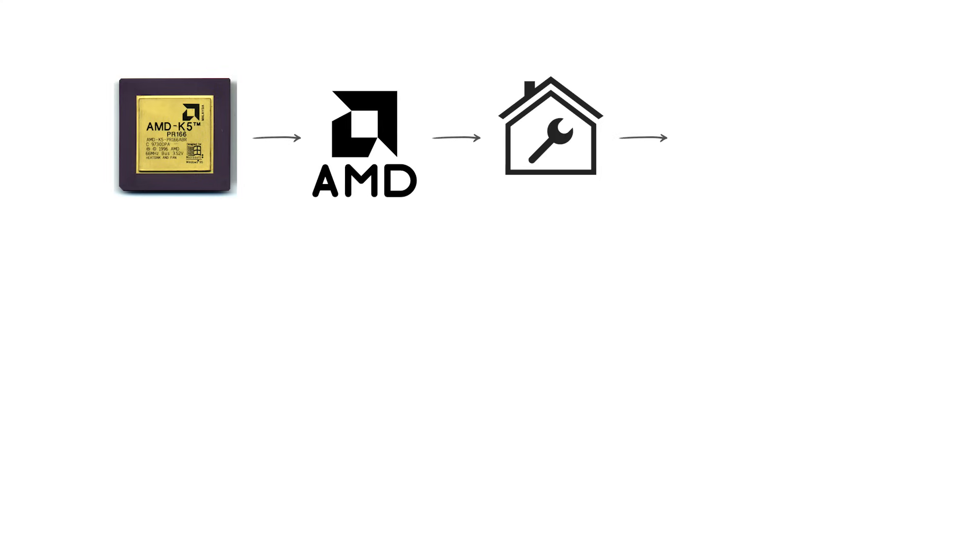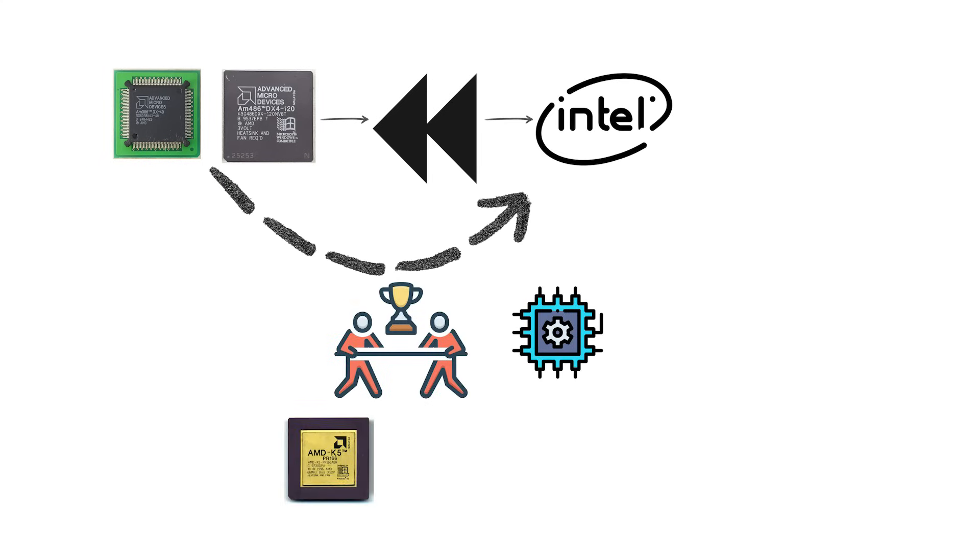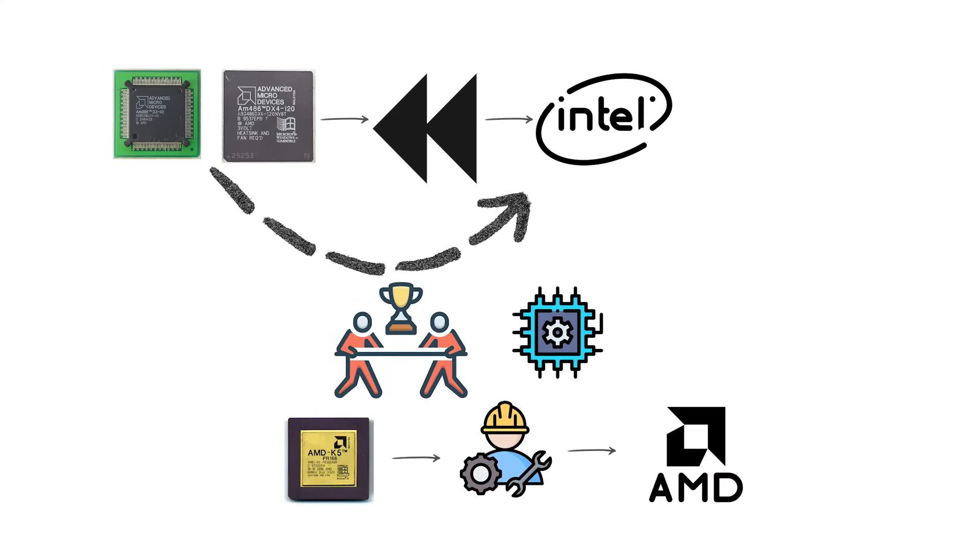Unlike the AM386 and AM486, which were reverse-engineered Intel-compatible chips, the K5 was designed completely by AMD engineers. The goal was to compete directly with Intel's Pentium.